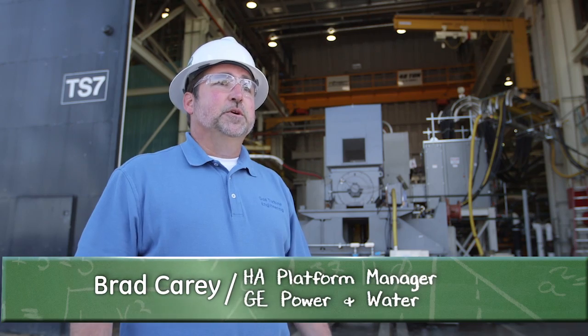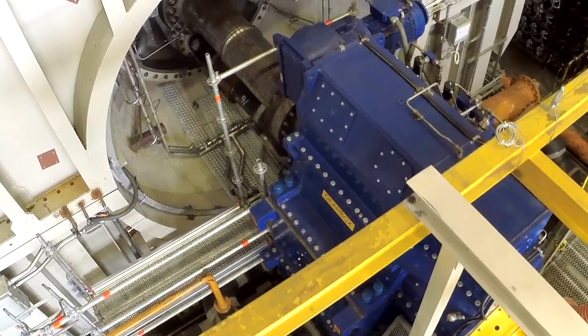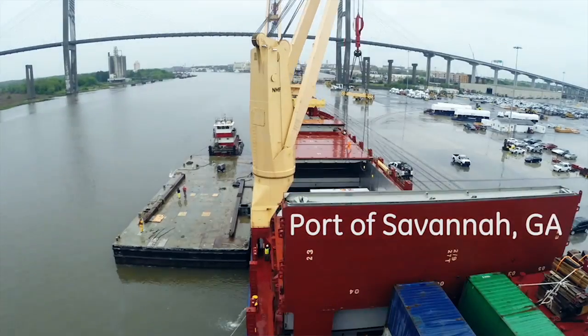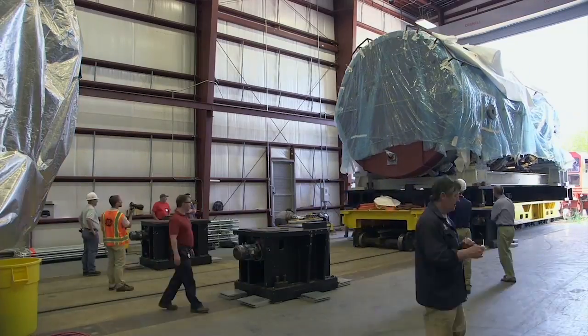Today I'll be walking you through our validation test program that's about to take place in a couple of days. This gas turbine was assembled in Belfort, France. From there it was shipped over to the Port of Savannah, where it was loaded onto a train and brought here to Greenville, South Carolina.